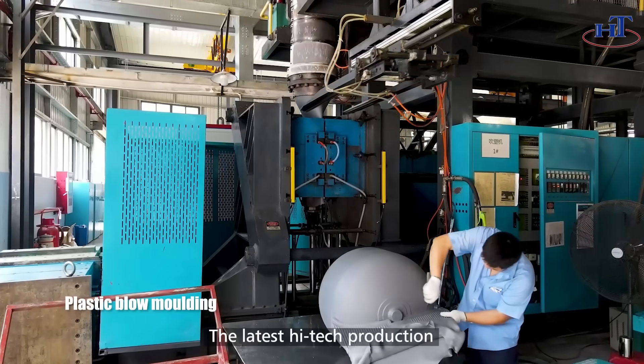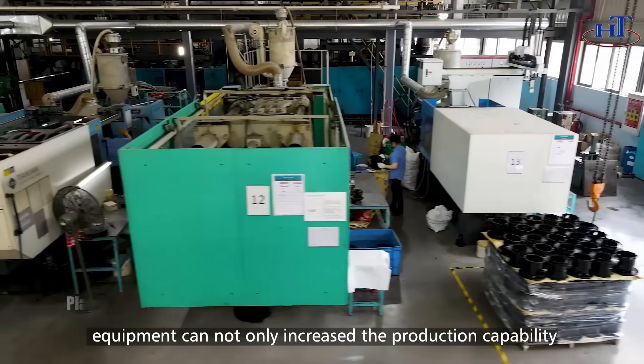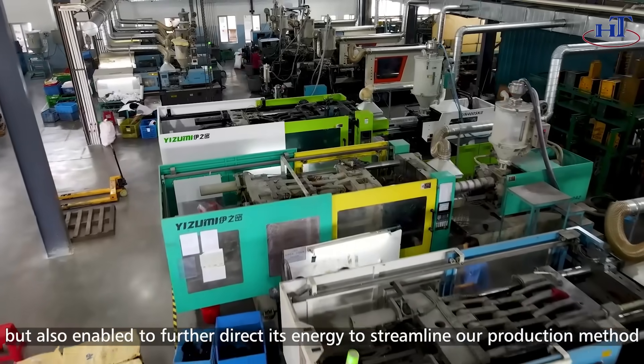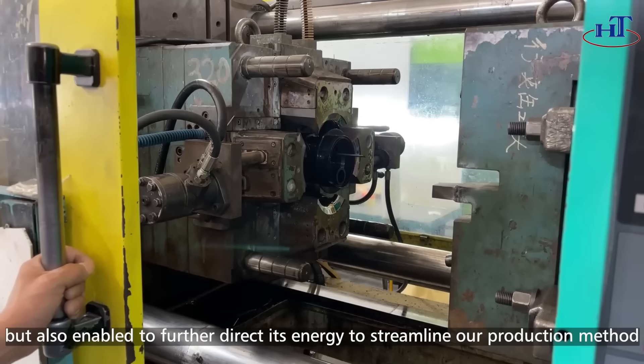The latest high-tech production equipment not only can increase the production capacity but also enables us to further direct our energy to streamline our production method.